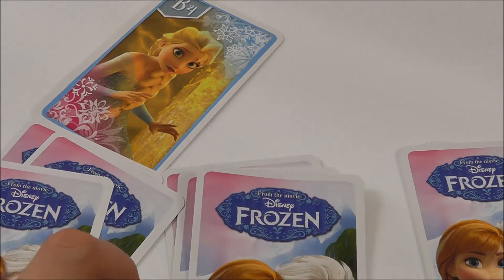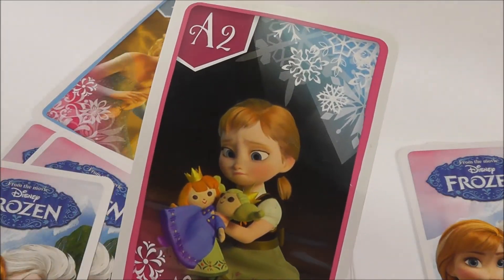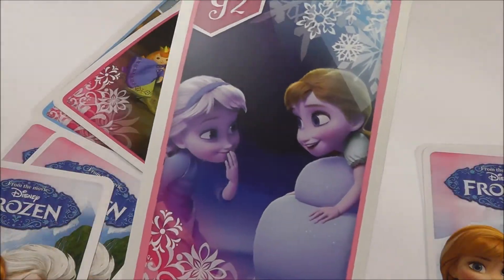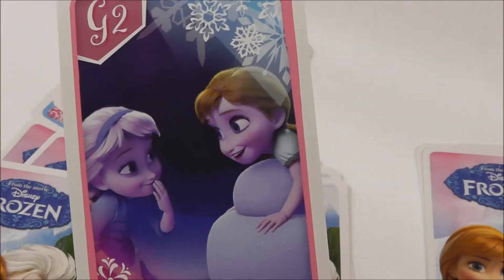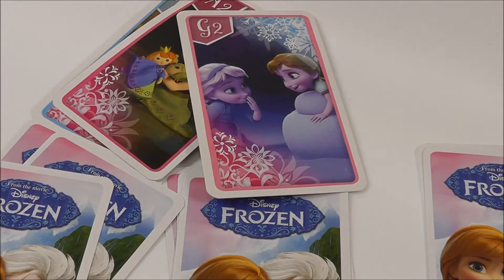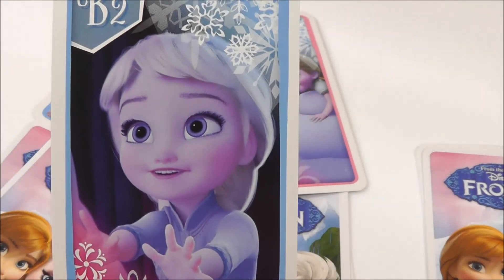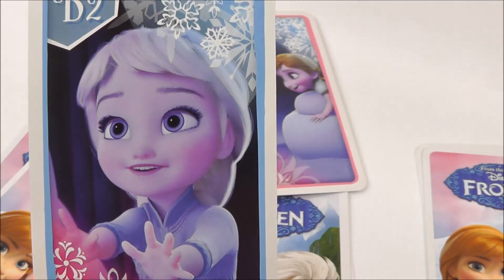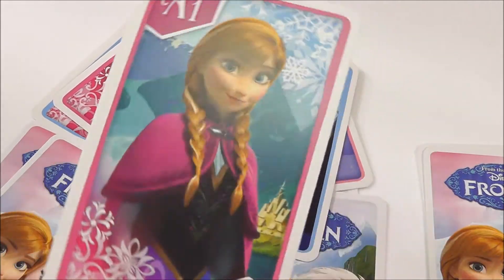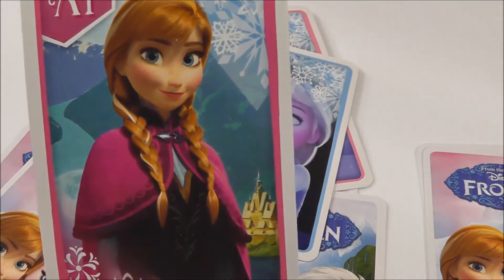Now the next card from here. Hmm, that's Anna, isn't it? Now one from here. Oh, what a lovely picture of both of them. That's another Elsa and Anna with her lovely red hair.